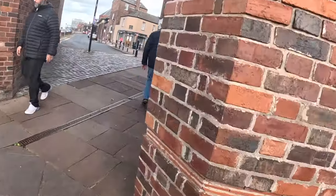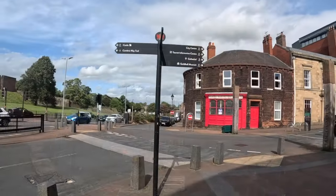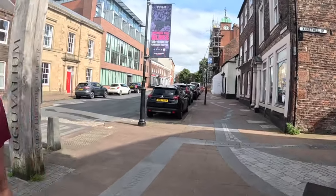So now we're going to work our way to the historic quarter. Let's get down here towards the cathedral. Carlisle Castle.